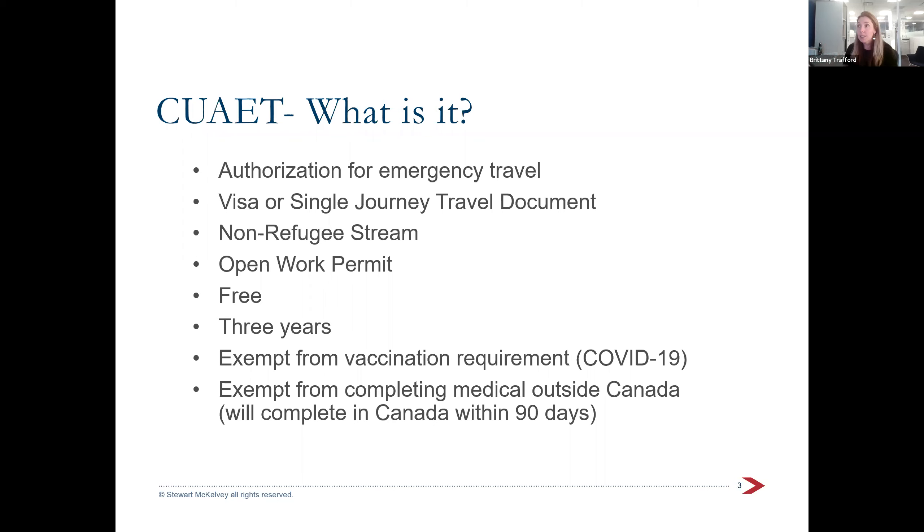With this process there is an option for the open work permit, which is really great. It is free and will give you status in Canada for three years. Ukrainians coming to Canada are also exempt from the vaccination requirements currently in place during the pandemic, since some Ukrainians don't have a recognized vaccine in Canada. They're also exempt from providing an immigration medical outside Canada — they'll provide that medical once they're actually in the country.